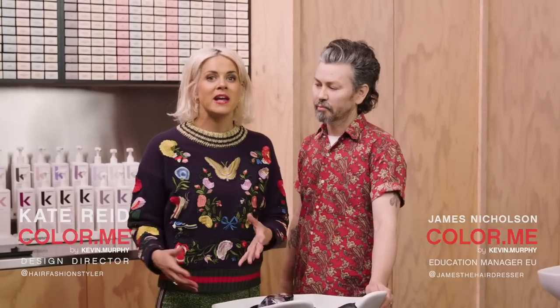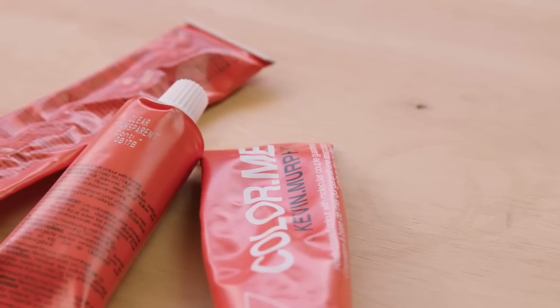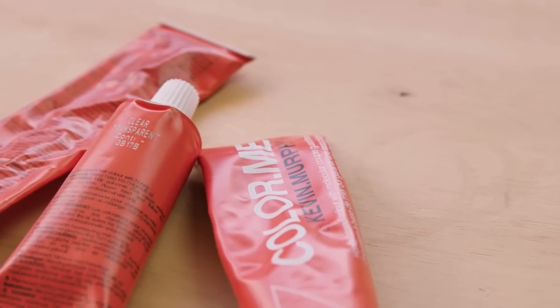We're here with a pro tip today about our product clear, which is such a versatile color in the range. James, I know you use it a lot — what are you using it for? For me, clear is the maxi wash of the color world. I love that it shears away debris and it brightens all my blonde shades.